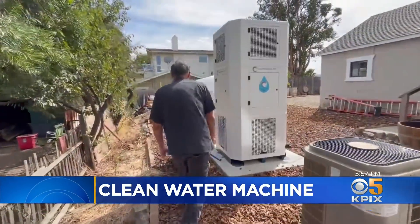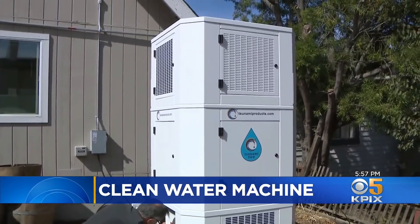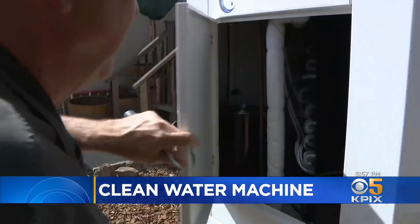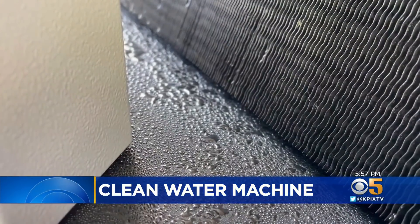But it's also happening in Don Johnson's backyard. The numbers are so staggering on how much water is in the atmosphere that it seems to be a pretty renewable resource. At his home in Benicia, the retired aerospace engineer has installed an atmospheric water generator. The machine, from a company called Tsunami Products, is essentially a refrigeration unit that chills the warm air, causing water vapor to condense and drip into a collection vessel.